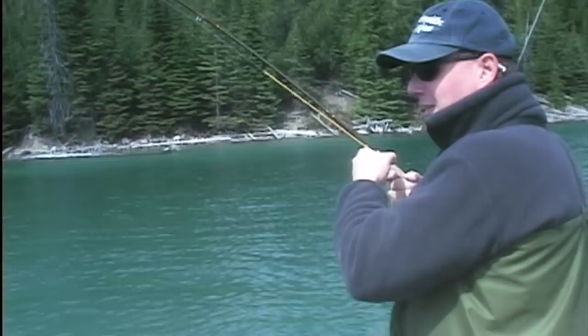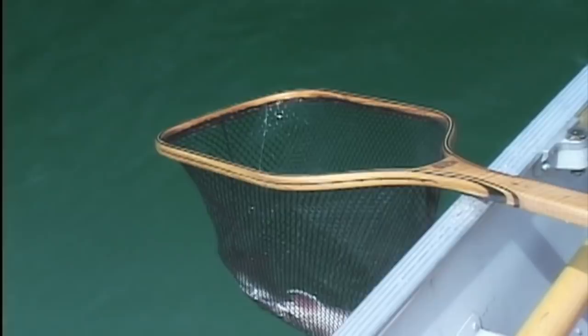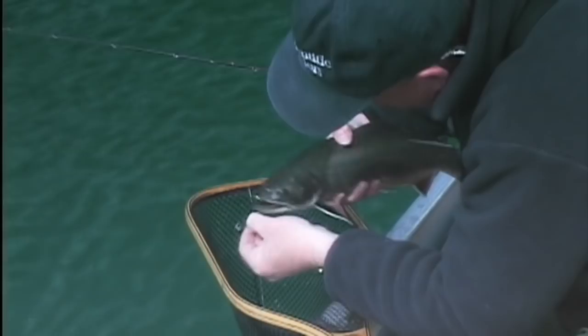Using strike indicators will definitely help you catch more fish in different conditions. We joined veteran fly fisher Phil Rowley on Fortress Lake in beautiful British Columbia, where he taught us excellent pointers on using strike indicators for still waters.